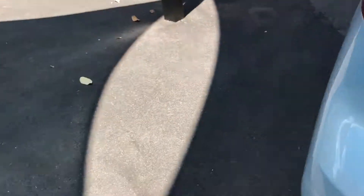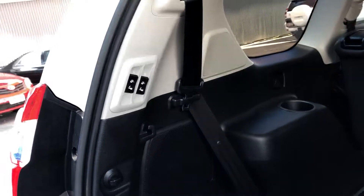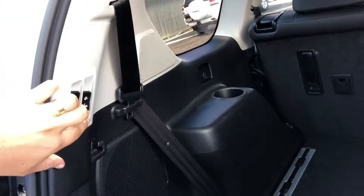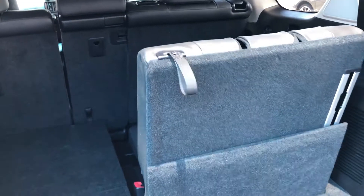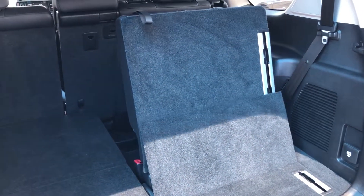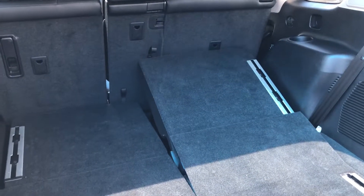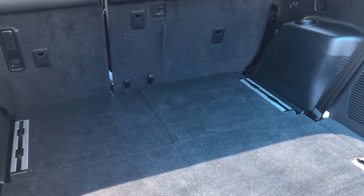Now I will show you through to the third row of seats. As you can see, the seats are leather, and they are all automatic as well. So if we use this one here — as you can see, it goes down nice and easily and effortlessly.